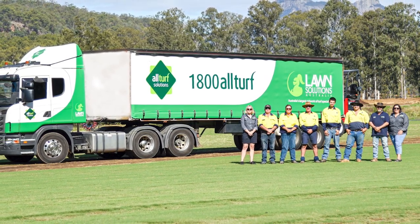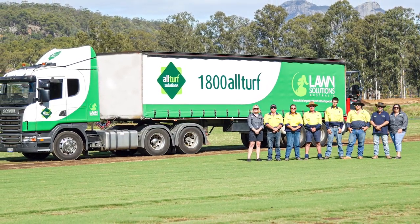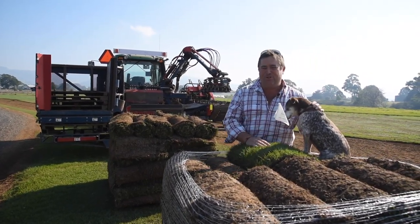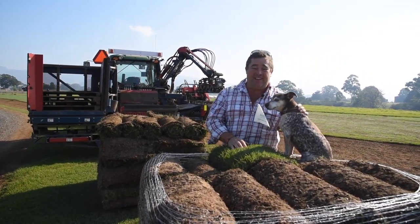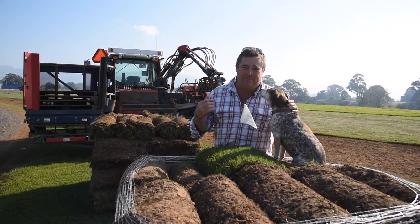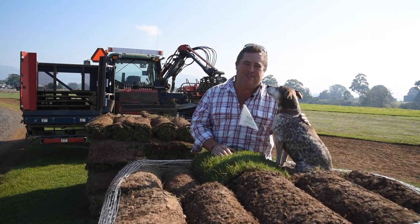Your turf is delivered in a covered trailer ensuring that you get the finest turf possible. All Turf Solutions are here for you for every step of your new lawn journey, and here at their growing facility they're using the newest and latest sustainable technology to grow you beautiful turf.